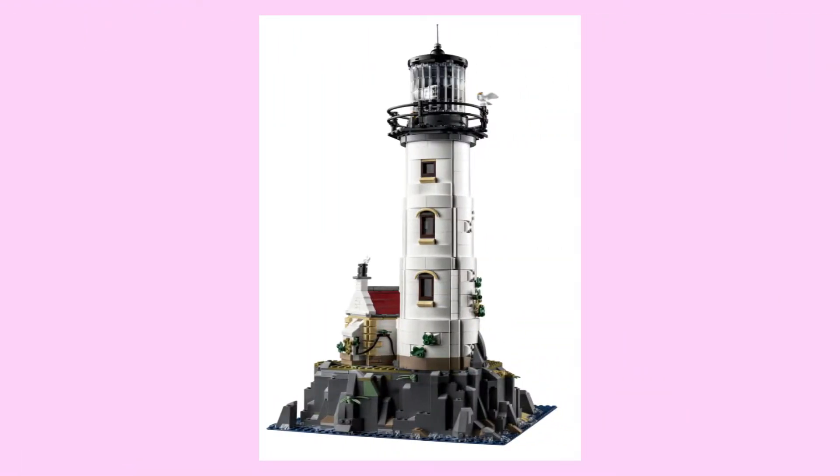I mean, this model is modular building quality, and the details are off the charts, whether it's little things like ripples in the water or mega smooth building techniques that instantly pop.